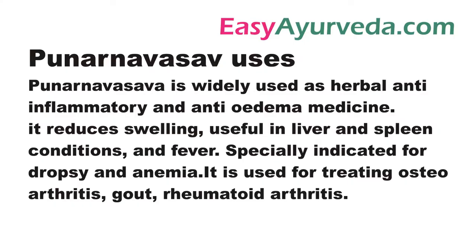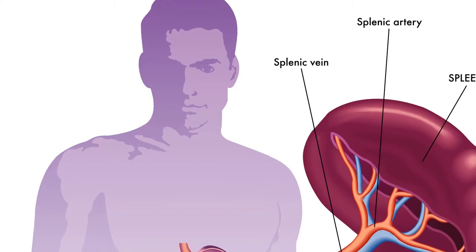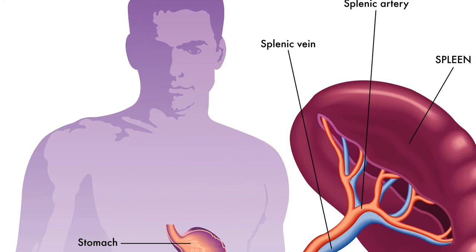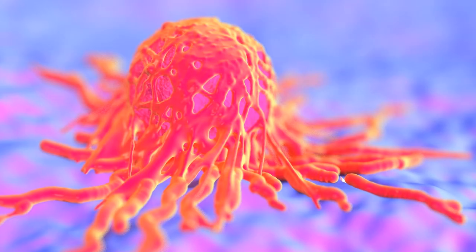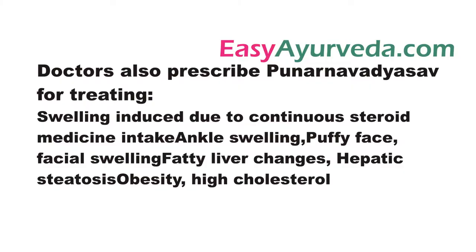It is used for the treatment of swelling, inflammatory conditions, ascites, splenomegaly, acid-peptic disorders, liver disorders, abdominal tumor, abdominal distension and fever. Doctors also prescribe Punar Navasava for treating swelling induced due to continuous intake of steroid medicine,